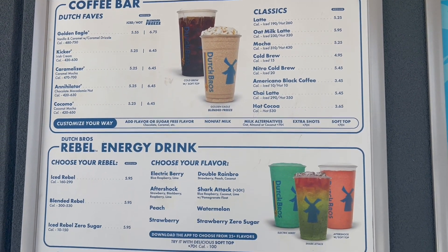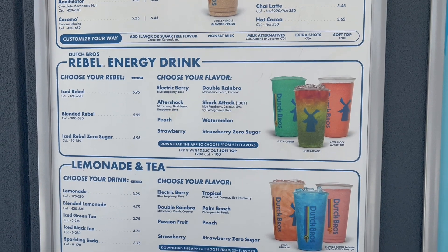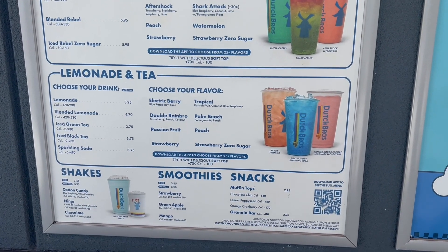Here's a look at their menu. They have coffee, energy drinks, lemonades, teas, and they can make sodas — I usually go with a soda. They have shakes, smoothies, and other snacks.